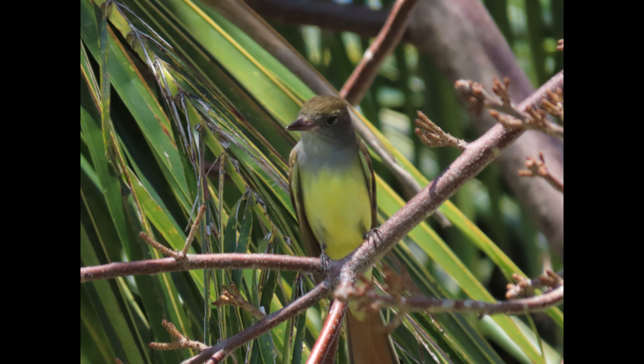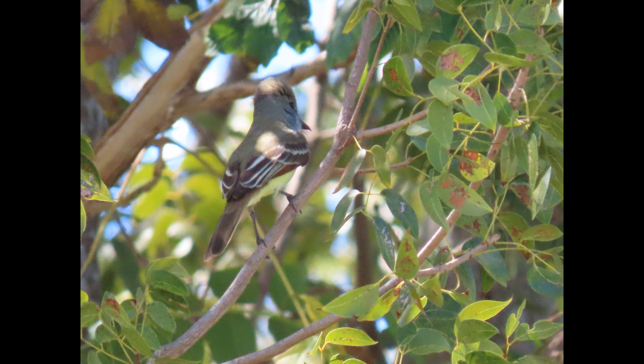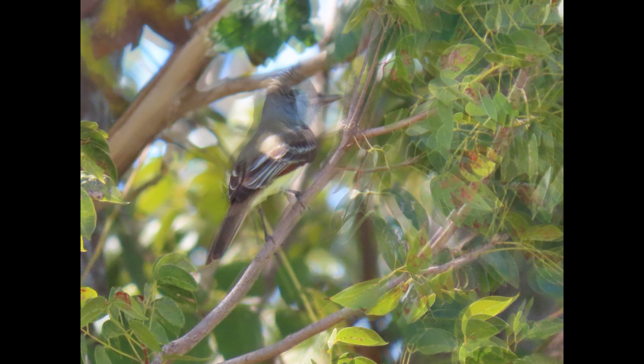Remember our habitat is different — habitat lists usually describe an up-north type habitat, but Florida is a little different. That's where I usually see them down here in the Keys and in South Florida.